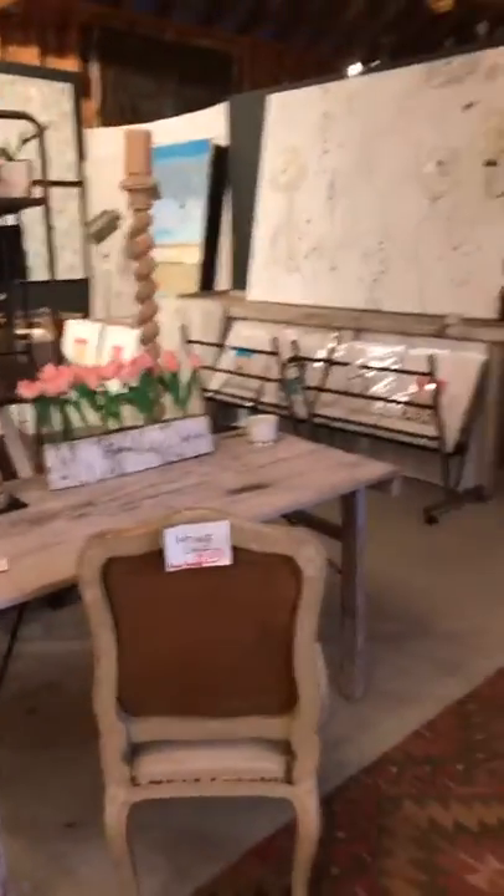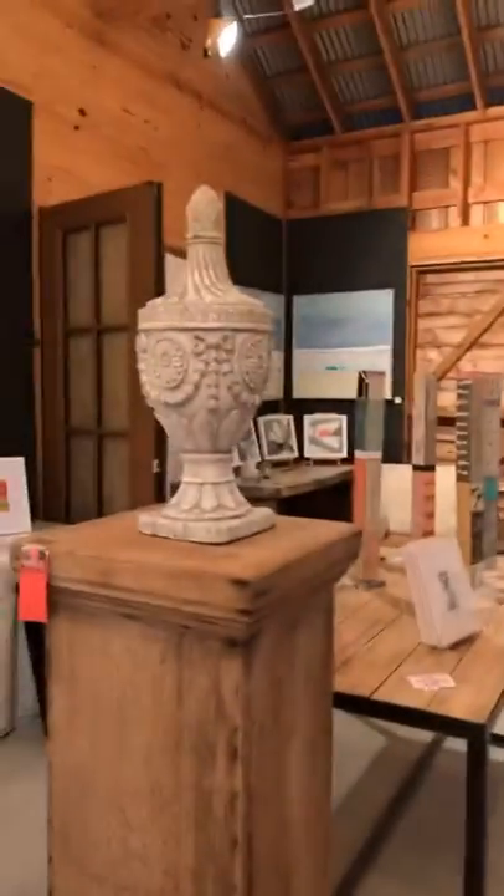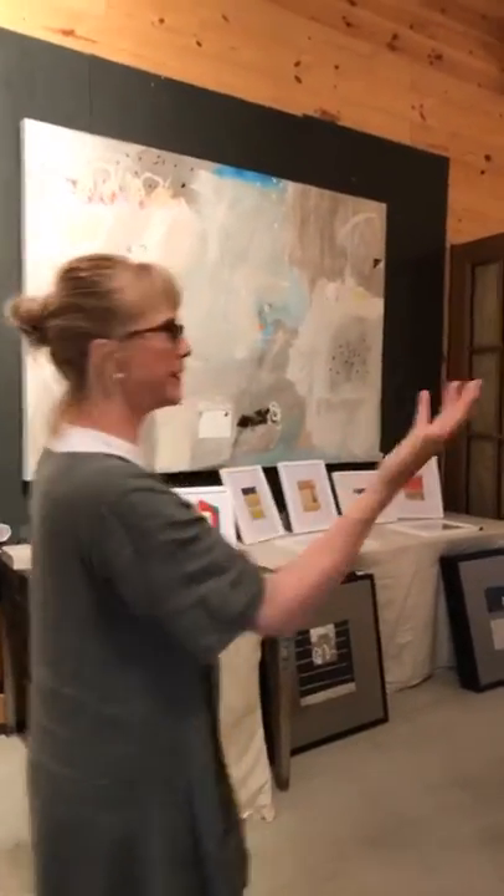So I started buying furniture from friends who were antique dealers to stage and show what abstract or contemporary modern work looks like in a home, and how you can mix it. People come in and it's been a wonderful experience.